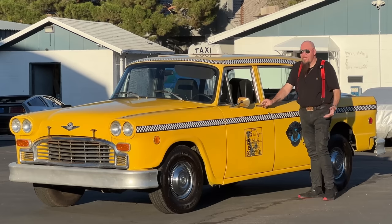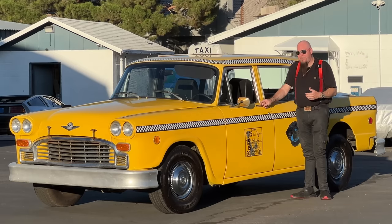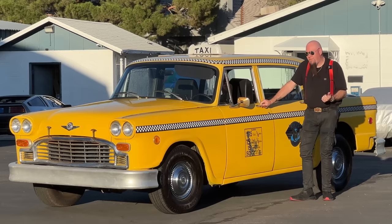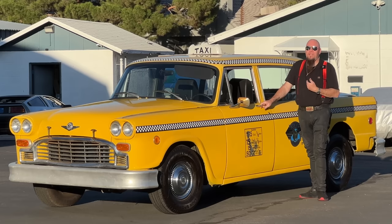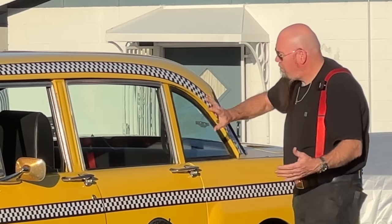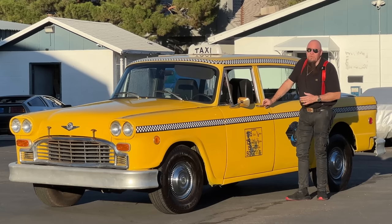They started selling passenger cars — they'd put a vinyl top on, add an opera window, try to make it luxurious and sell it on the idea that you're buying a tank of a car that'll never break down. But people didn't want to buy a car from a company they knew was going out of business. So you saw a few of these A12s. That's the one I had before that I converted into a taxi — usually you have to cut this out, put the window in, paint it yellow, add the stickers. But this one is the real deal.